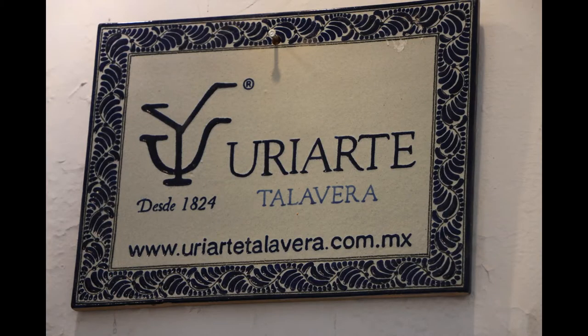Right across the street here is a place where you can take a tour to see how Talavera is done. It's owned by a guy who's originally from Western Canada. Hello, I'm Michael Paulus, the managing partner of URT Talavera. We opened in 1824, which makes us the eighth oldest company in all of Mexico.